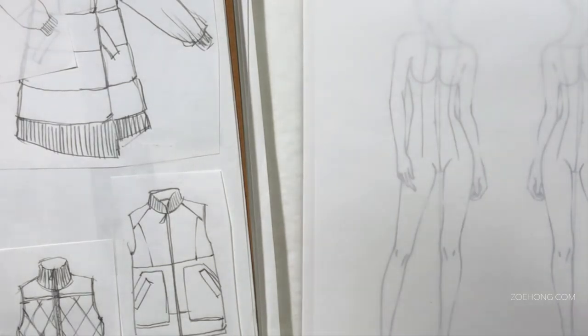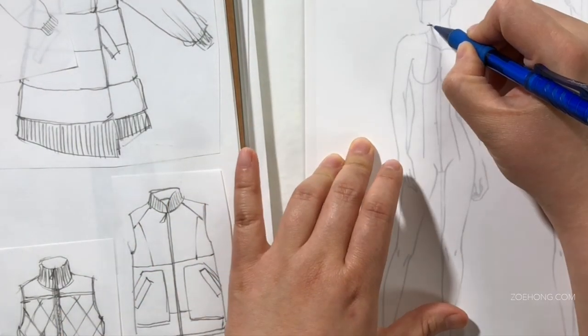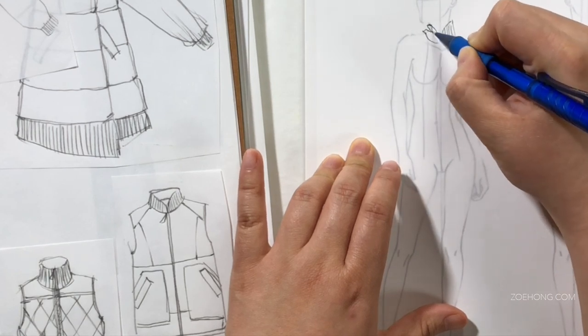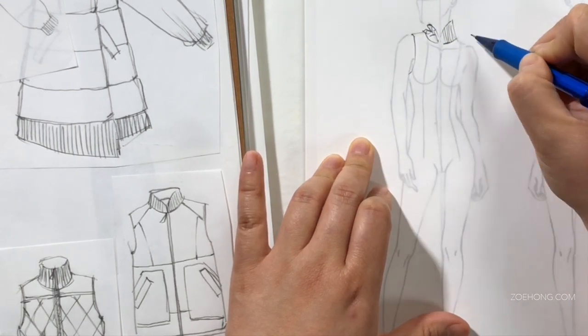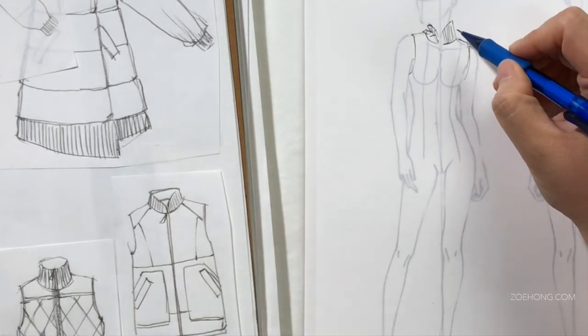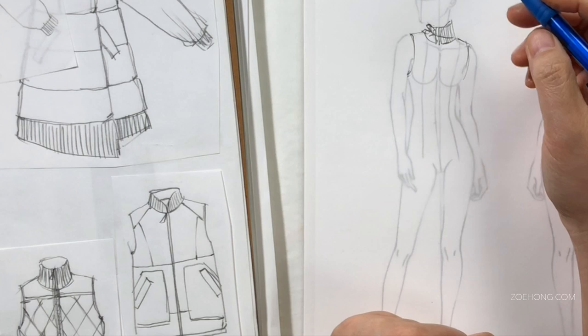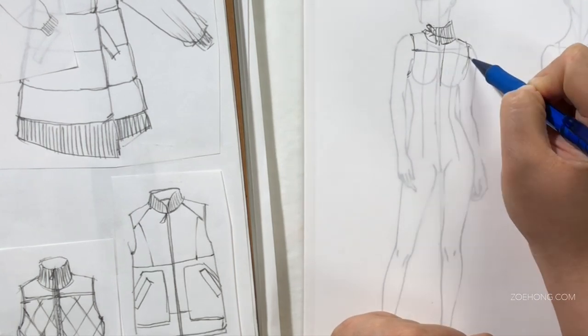Hey, hey party people. You've probably heard me say in many videos that a designer needs a firm understanding of their customer. In my first How to Start a Fashion Company video, I elaborated on the why. And in this video, I want to focus on the how.